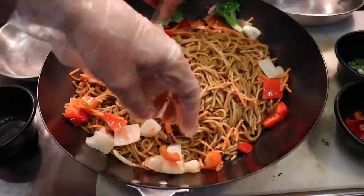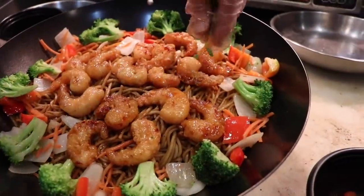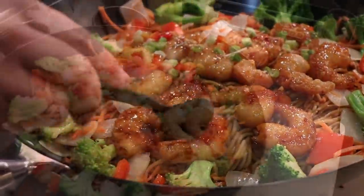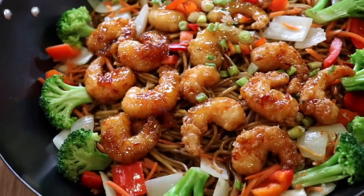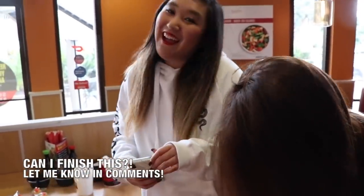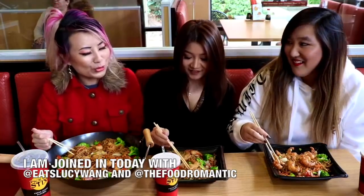They're gonna make me a massive wok of food. This is my challenge portion and those are the regular sizes that you see right here. She was at the Hokkaido Fair with me and we have the Food Romantic. Oh my god. Do you guys think I can finish that? Oh that's huge. It's in a big wok. Alright you guys, I've got this massive 10 pound wok here and I'm going to be joining in a mukbang with Lucy and the Food Romantic.